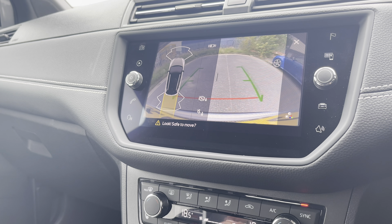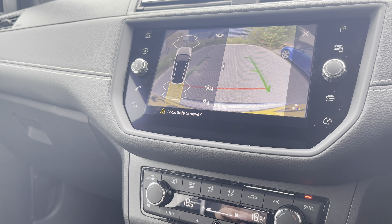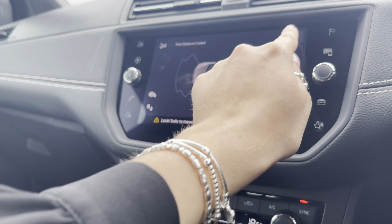Once you put the vehicle into reverse, the rear view camera will be displayed along with the parking sensors on the front and rear, and this will help the driver feel a bit more confident when reversing or just driving this vehicle out and about.